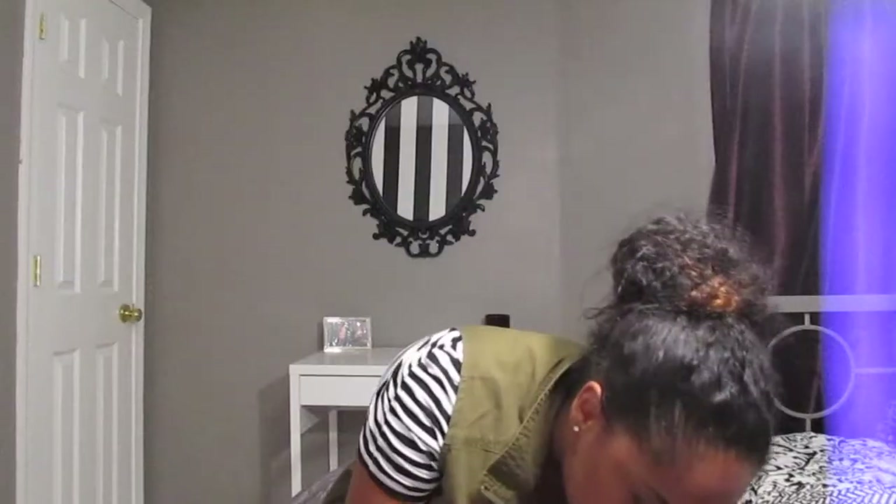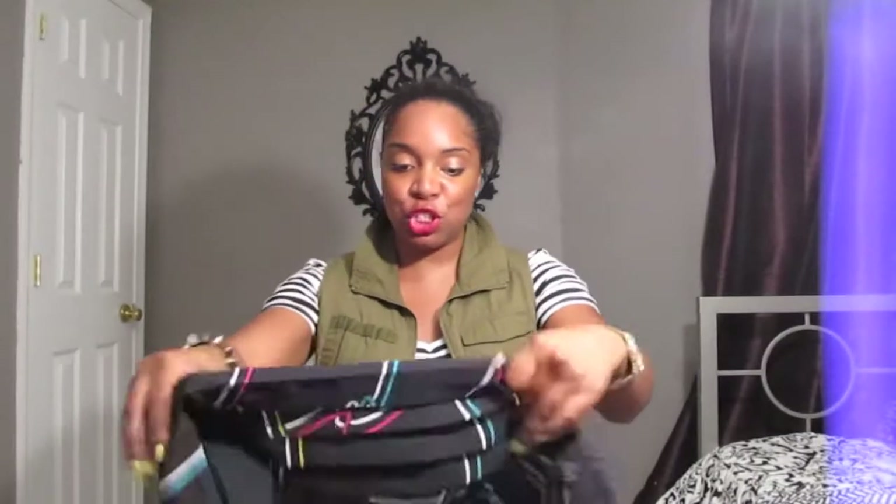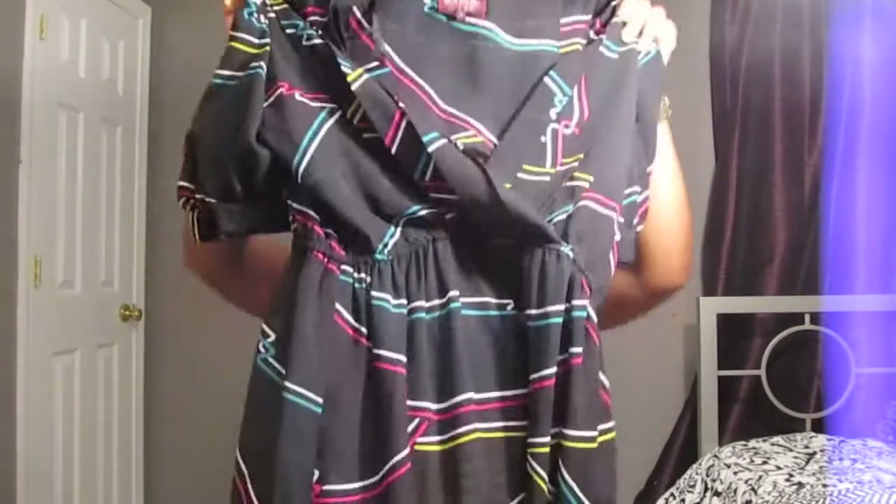The next thing I found is this cute sheer dress — so 80s, so vintage, so me. It's a black sheer calf-length dress with yellow, pink, blue, and white scribble-looking stripe lines. I absolutely love it. It has a puffy sleeve. I'm probably going to get it shortened to about knee length, and work it with a funky, edgy shoe. Can't wait to wear this in the fall.